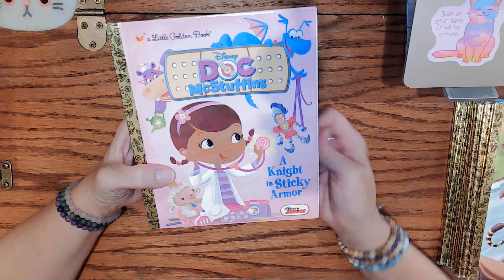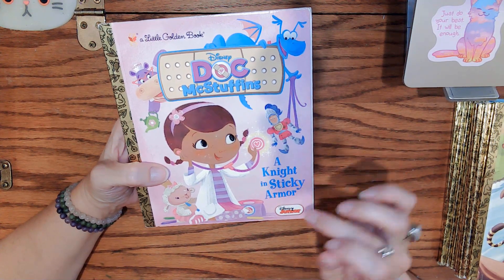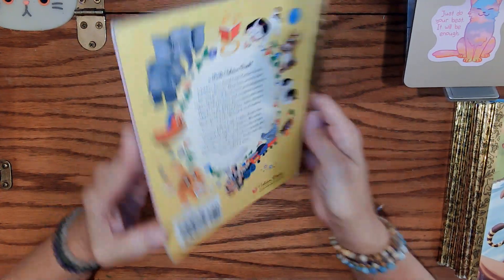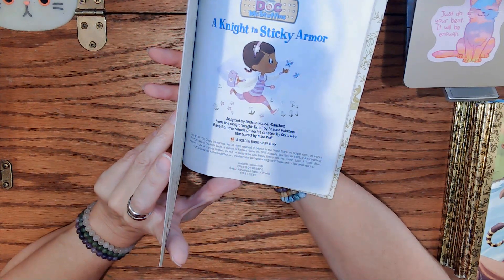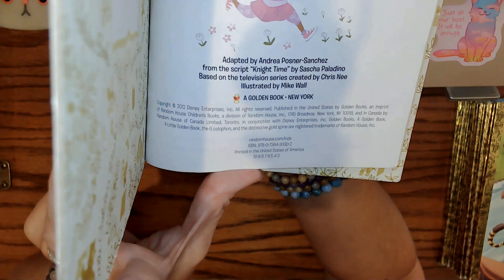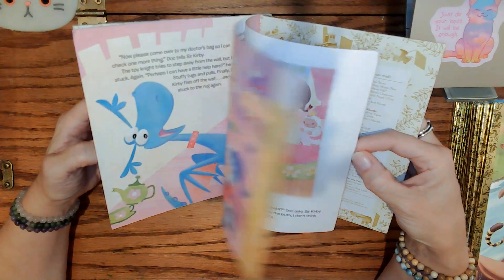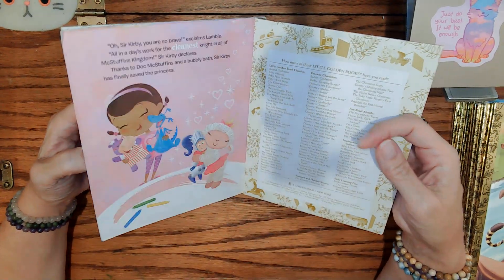Here's another cute little show from TV — Doc McStuffins: A Knight in Sticky Armor. Another great condition book, just a tiny bit of shelfwear. $3.99 was the original price. Again the spine isn't cracked — I think it might not have been read, just stored on a shelf. 2012 is the date. Really cute. I always liked this show — I thought it was really sweet how she pretended to be a doctor and took care of all her toys. 'Doc' to claim.